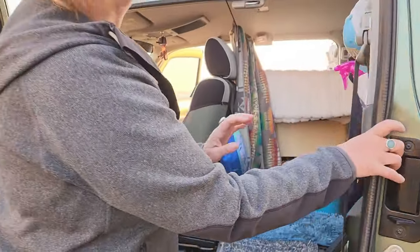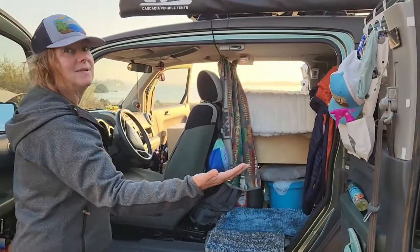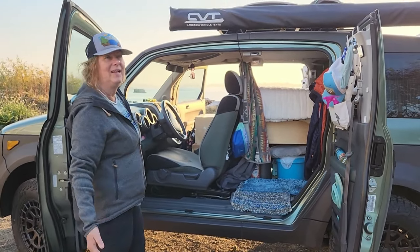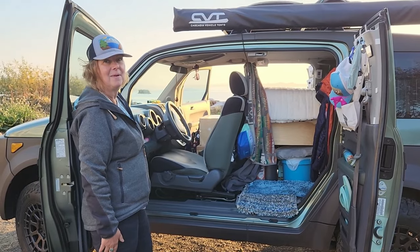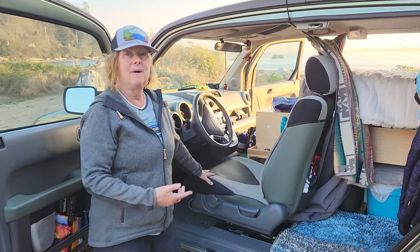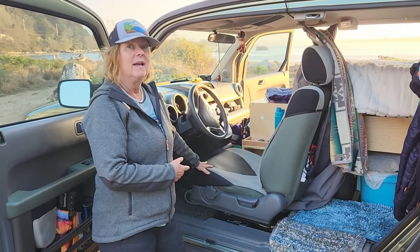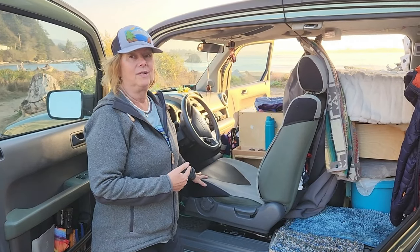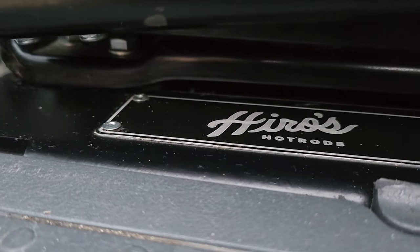One of my favorite features about the Honda Element are the suicide doors — look at this view and the airflow. It's so amazing in the summer with places like this. One of the things that I love about my Honda Element is a modification I did this summer: swivel seats. These swivel seats are made in Bellevue, Washington by Heroes Hot Rod. Shout out to Austin.